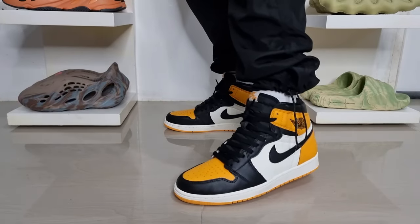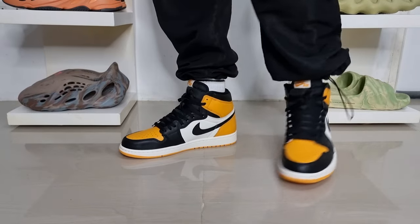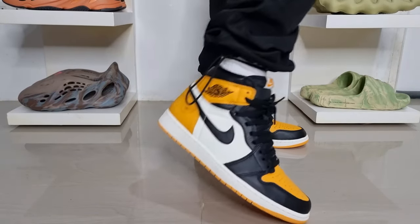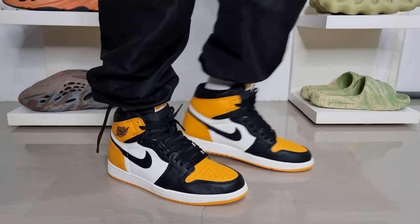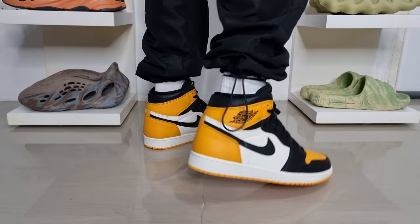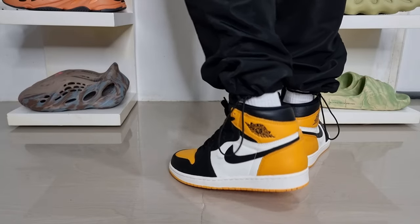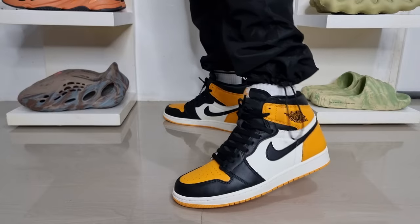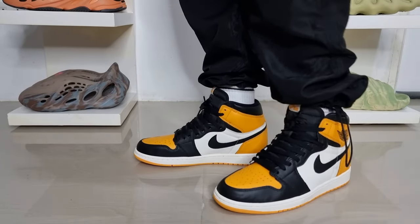As far as sizing is concerned, they fit true to size in my opinion — the usual size you get will be good. But of course, if you want to be sure and if there's an opportunity, it is always best to try them on first before copping. In terms of comfort, Jordan 1s are not the most comfortable sneakers, but the comfort is pretty decent. They have no Boost technology, so don't expect too much. If you want to add extra comfort, you can use replacement insoles, which are more comfortable than the default ones.